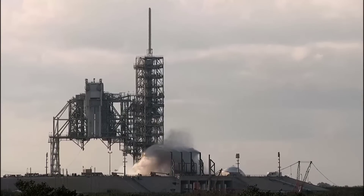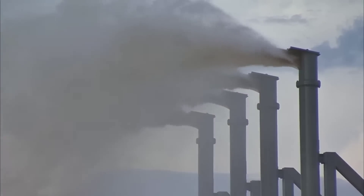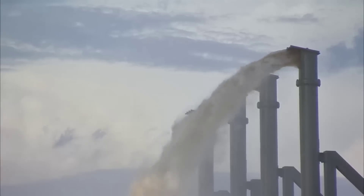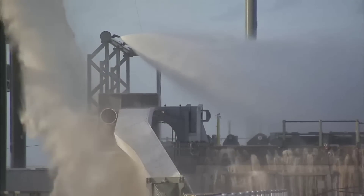Once this system is in place, and once the booster is ready to go, the first static fire of the most powerful rocket in human history should happen sometime later this week. It is a very exciting moment to say the least, and I can't wait to bring the details to you.